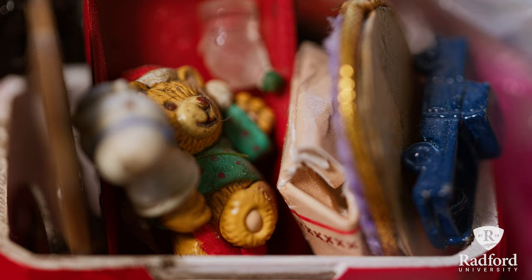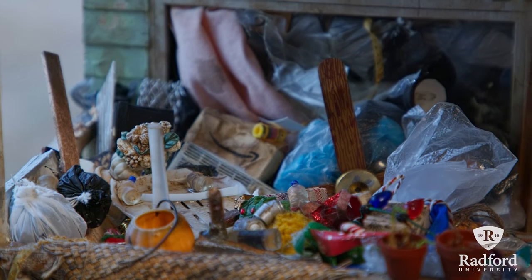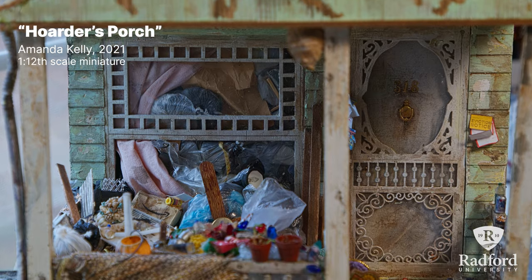From the beginning I've always been interested in miniatures that are realistic to the point where there's clutter, there's dirt, there's evidence of people.